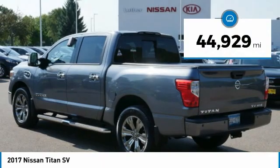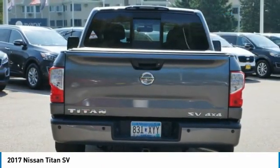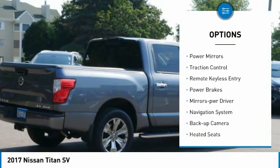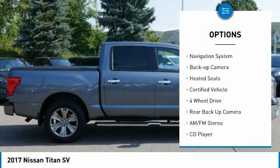This vehicle has less than 45,000 miles. Here are some of this vehicle's great options: sliding rear window, heated side mirrors, power mirrors, traction control, remote keyless entry.